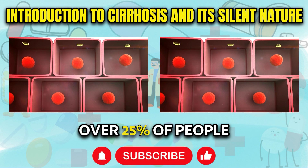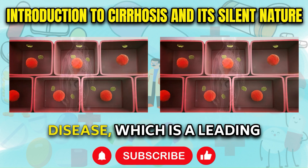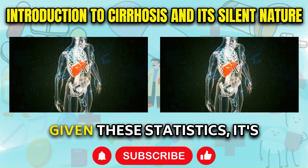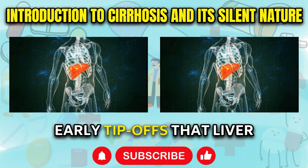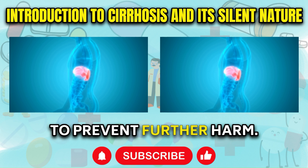Over 25% of people in the United States currently have some degree of fatty liver disease, which is a leading contributor to eventual cirrhosis development. Given these statistics, it's vital to recognize the early tip-offs that liver trouble may be brewing so you can take actions to prevent further harm.